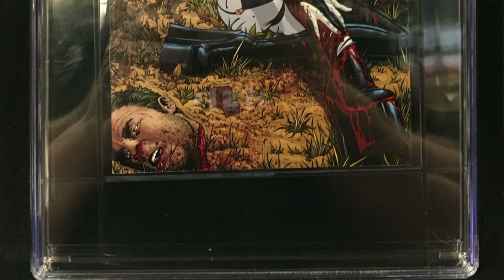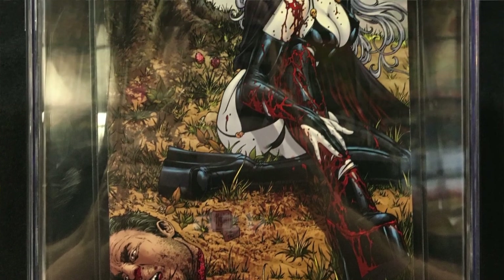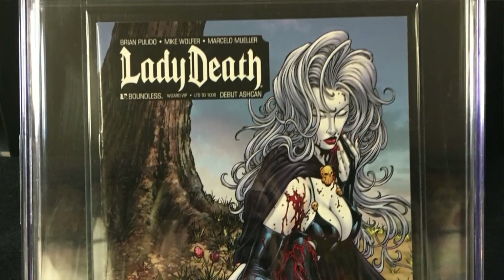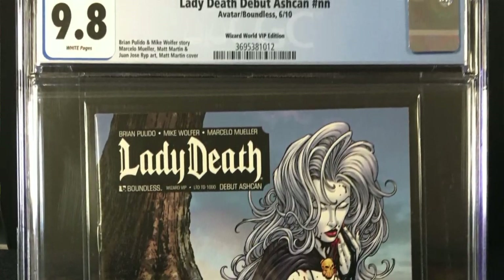On to Lady Deathstrike — ash can. I love these ash cans. In fact, I've been starting to collect them recently. This is limited to a thousand — only a thousand copies. It says debut ash can. 9.8. Beautiful.